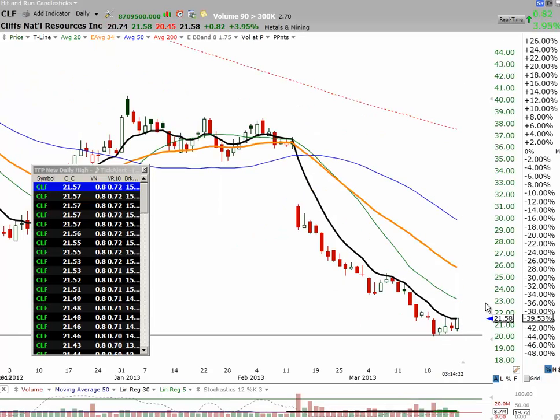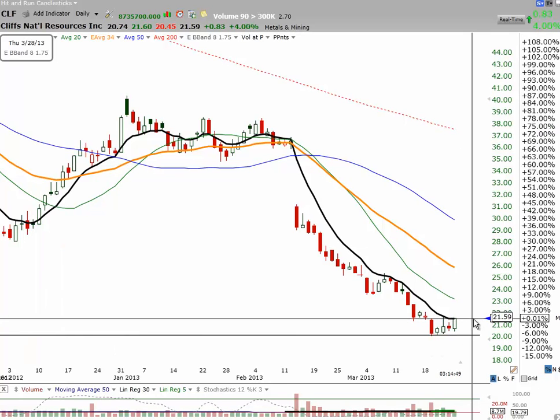CLF is popping up. We've moved up to .72, 70% of the past 10-day average, still holding at .9 or .8 normalized volume. See it popping in — new day high, close over the T line. That should make a pretty decent pinball setup. Nice pinball setup.